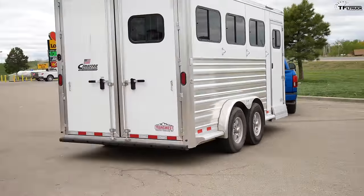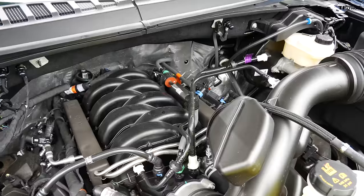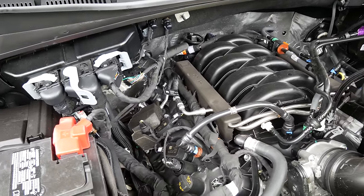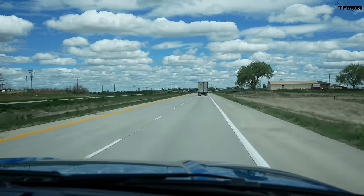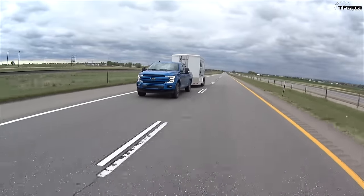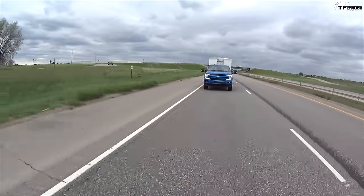The V8 is first. Will it match or better the EcoBoost on efficiency? The Coyote V8 is a 5-liter naturally aspirated engine putting out 395 horsepower and 400 pound-feet of torque, hooked up to a 10-speed automatic transmission. Its highway MPG with four-wheel drive is 22. At 70 miles per hour on the same stretch of road, the sound check came in at about 65 decibels — incredibly low. Ford is really good at dialing down noise and has been on the forefront of sound control.